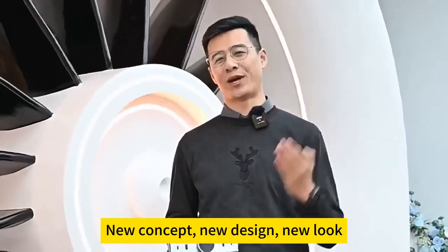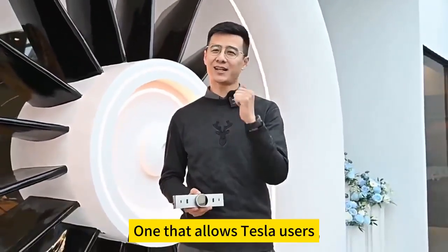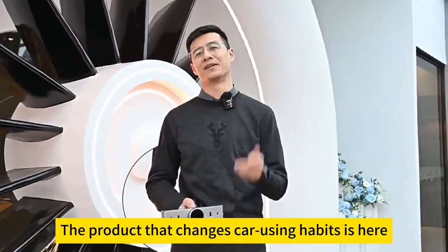New concept, new design, new look. One that allows Tesla users. The product that changes car using habits is here.